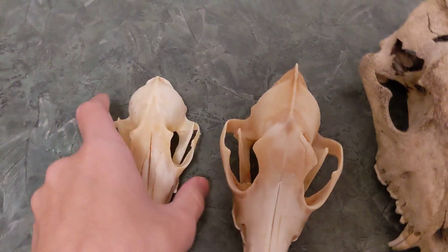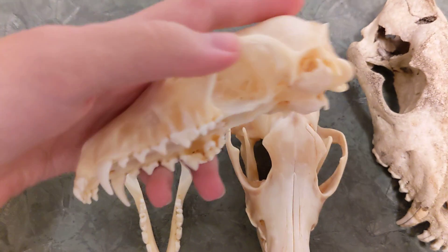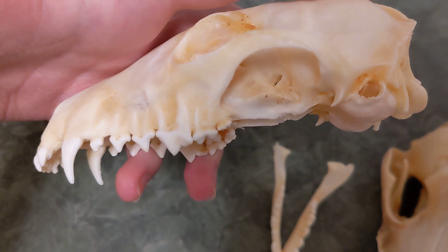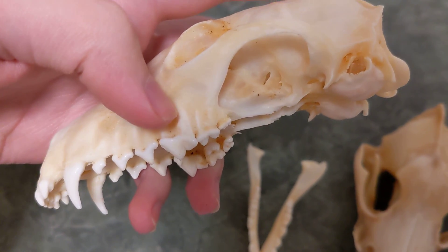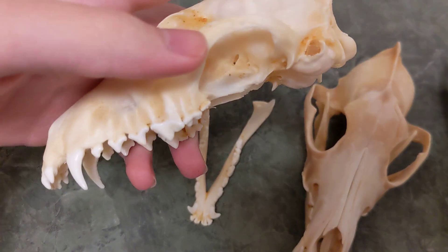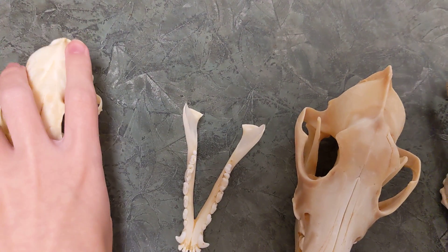On this one the bottom jaw is not attached so we can look at it separately. The teeth here are almost identical to that of the coyote — all of these molars and premolars are pretty much the same shape. Here you can see three premolars on each side.